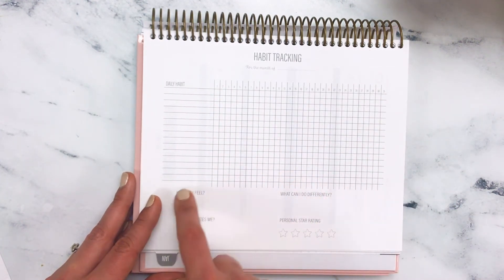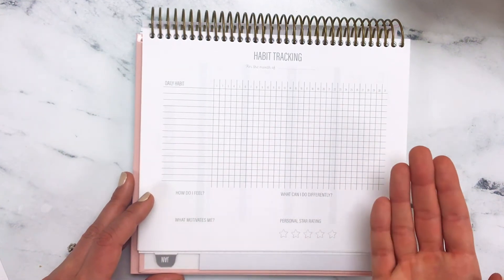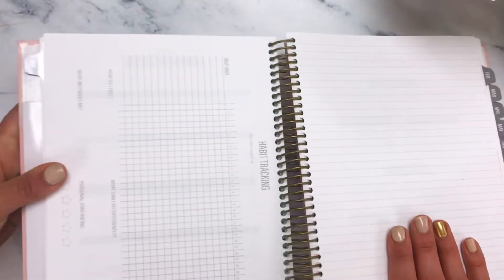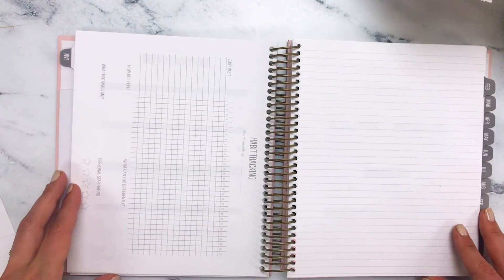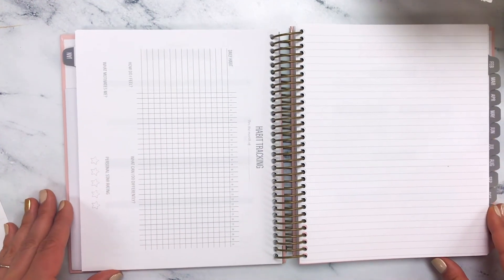Down here at the bottom, we have a little questionnaire asking how you feel after the month of working on those habits. So again, these tools — the budget, the reflection, the looking forward, and the habit tracking — are included for every month in the weekly Luxe.